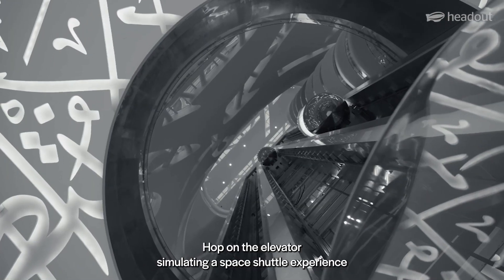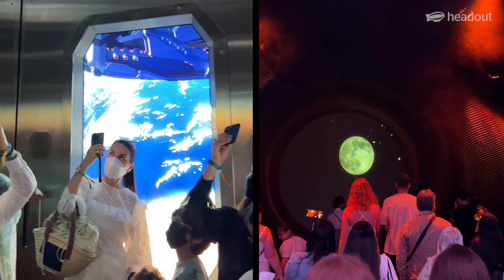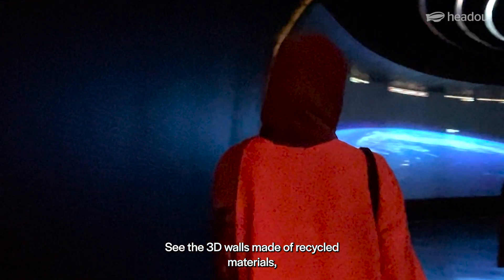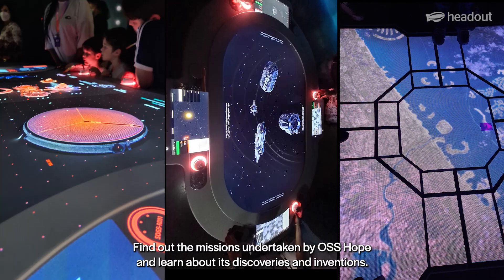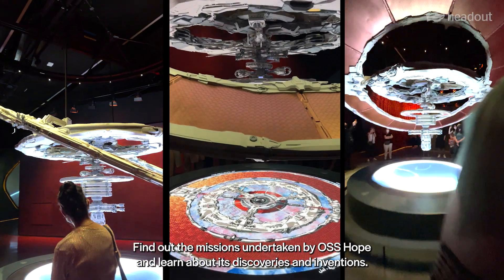Hop on the elevator simulating a space shuttle experience and travel to the first chapter. See the 3D walls made of recycled materials leading you to the station's command centre. Find out about the missions undertaken by OSS HOPE and learn about its discoveries and inventions.